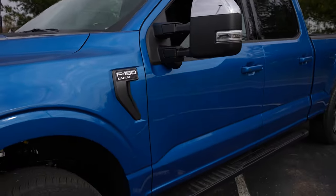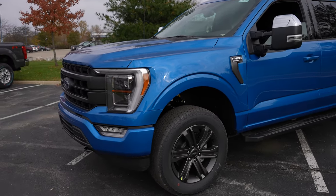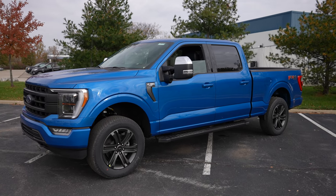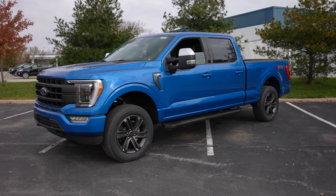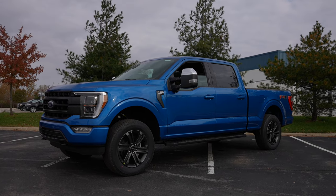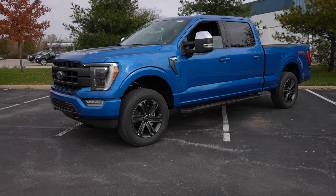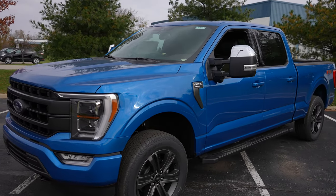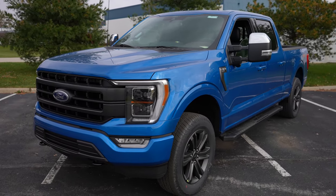Overall, this is a very, very nice looking Lariat truck and it was specced out perfectly. It looks dang near level from the outside — it's a lot taller in the front than the standard F-150s on the lot. With that being said, let's take a look at the interior and warm up just a bit.